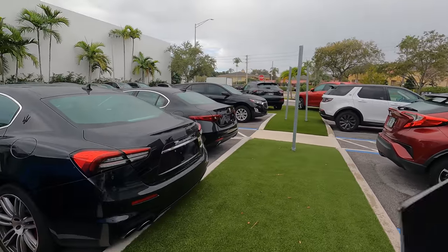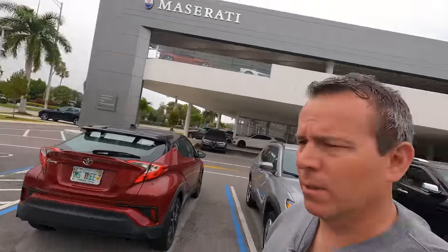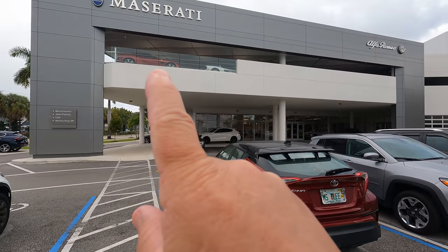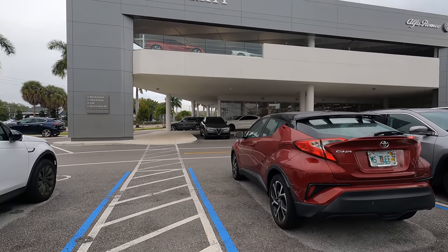Maserati Fort Lauderdale — let's just walk around and see what they have here. They've got a lot of Maseratis on this side and Ferrari on the other side. You can probably see the Ferraris right there.